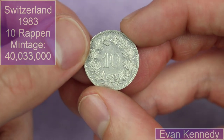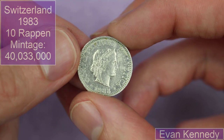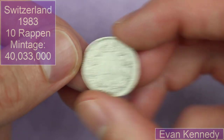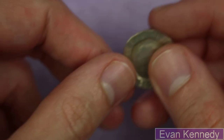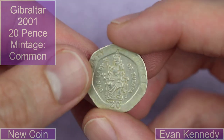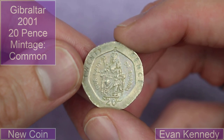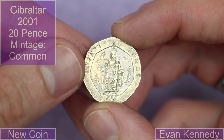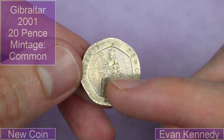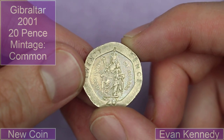We've got 10 Rappen, Swiss, 1983. That's pretty neat. There's a whole massive date run for a load of those Swiss coins — that's kind of interesting. A Gibraltarian 20 pence from 2001 — look at that, Our Lady of Europa. That's very cool. I do like territory coins, they're very, very cool. This looks like a queen and a baby on it.